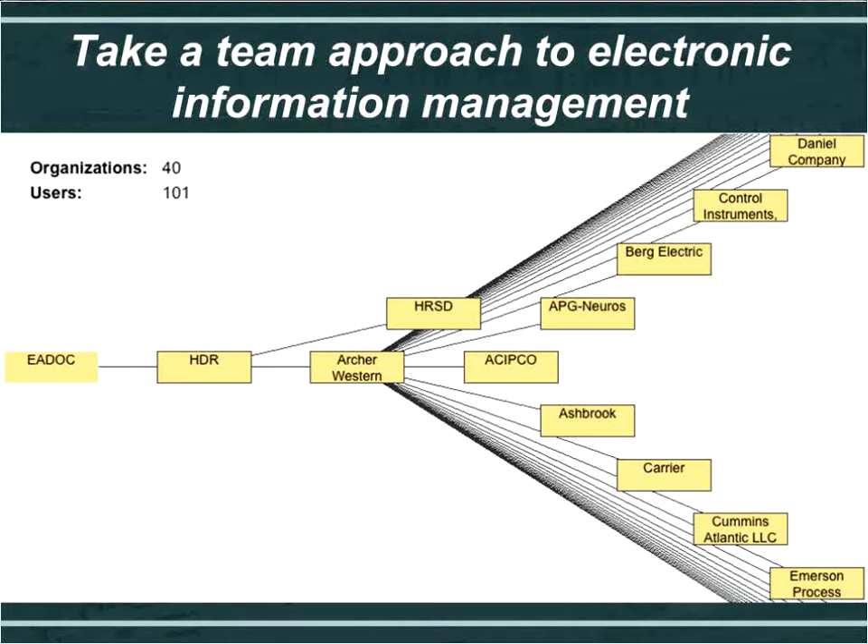All the subs are submitting their RFIs and submittals to the prime contractor for review. Archer Western is then able to hit the submit button and send it off to HDR, who can route it internally, send it to the client, compose a response, and send it back to the contractor. As the information travels across the team, the application is automatically logging it — so nobody has to maintain Excel spreadsheets or FTP sites. The entire project team uses a single tool to move information electronically.